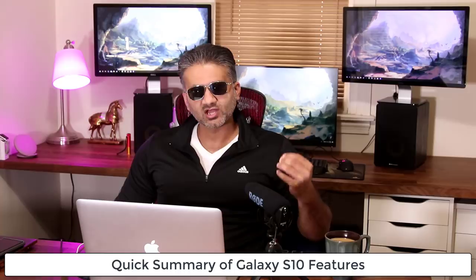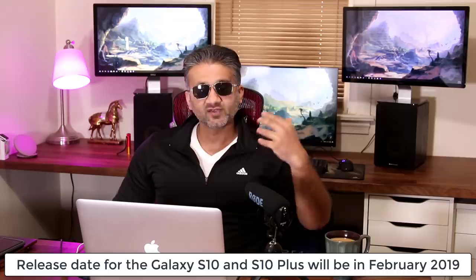Now before we talk about power, let me quickly give you a summary of what to expect from the Samsung Galaxy S10. We do know that the phone is around the corner. It's most likely going to be released in February of 2019, most likely towards the end of February around the 24th or the 25th. So keep your eyes focused on that date if you're wondering what the release date of the S10 is.